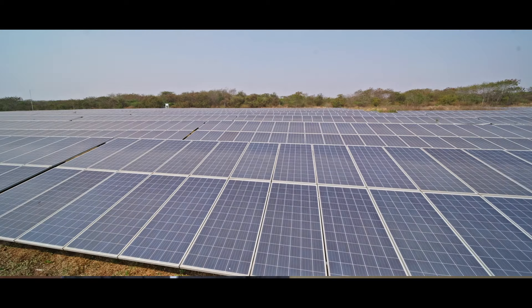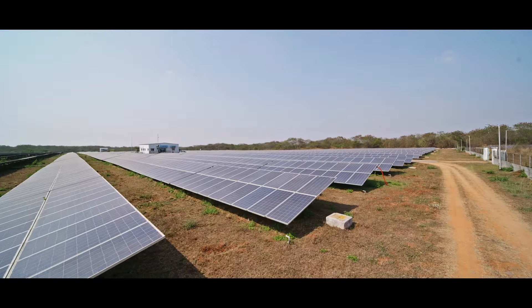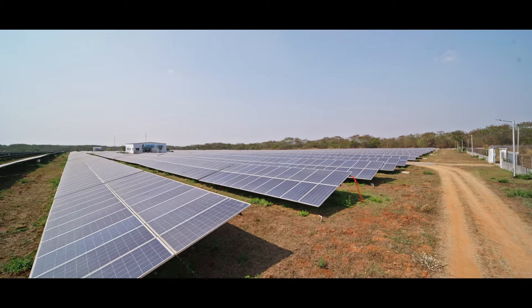We have our vision for net zero by 2035. We have a 10 megawatt solar plant installed capacity here, which contributes almost 18% to 30% of airport power consumption.